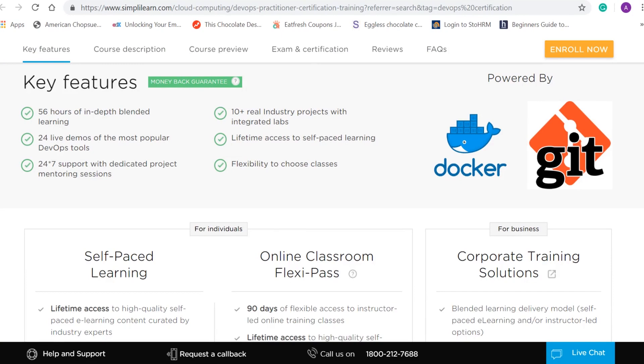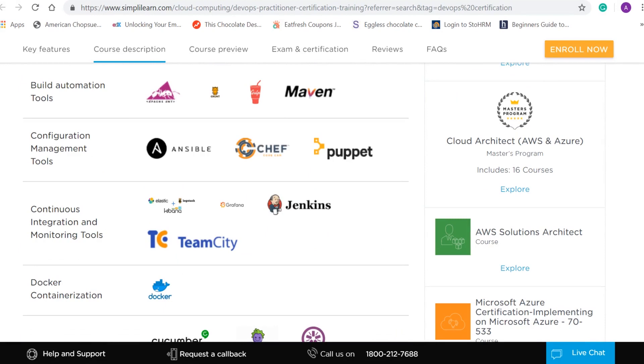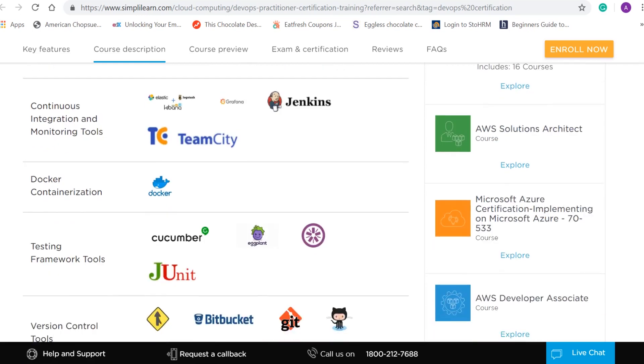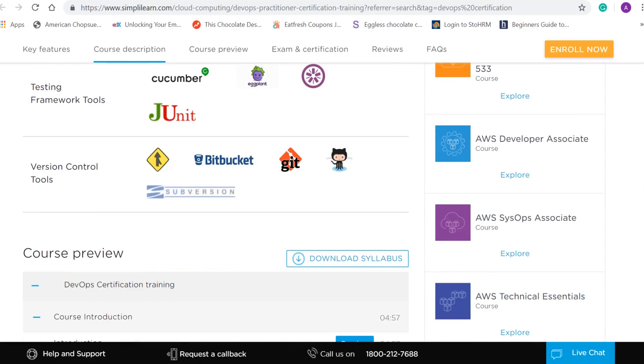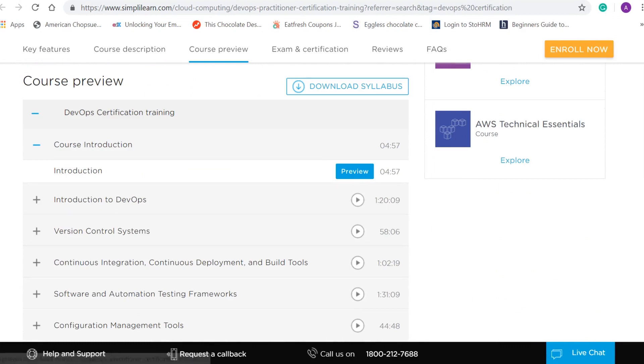The SimplyLearn DevOps Certification Training course provides 56 hours of in-depth learning, work on more than 10 real industry projects integrated with labs, 24 live demos of popular DevOps tools, 24/7 mentor support throughout your project, and self-paced video learning. Tools covered include Maven for build automation, Ansible, Chef, and Puppet for configuration management, Jenkins and TeamCity for continuous integration, Docker for containerization, and testing frameworks including Selenium.